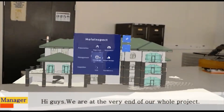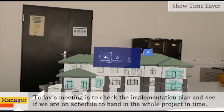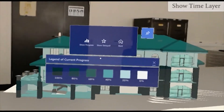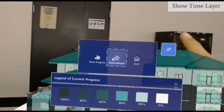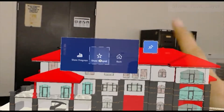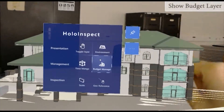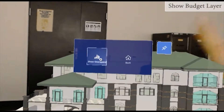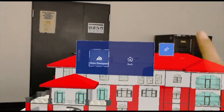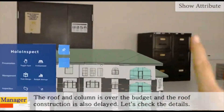Hi guys, we are at the very end of our whole project. Today's meeting is to check the implementation plan and see if we are on schedule to hand in the whole project in time. The roof and column is over budget and the roof construction is also delayed — let's check the details.